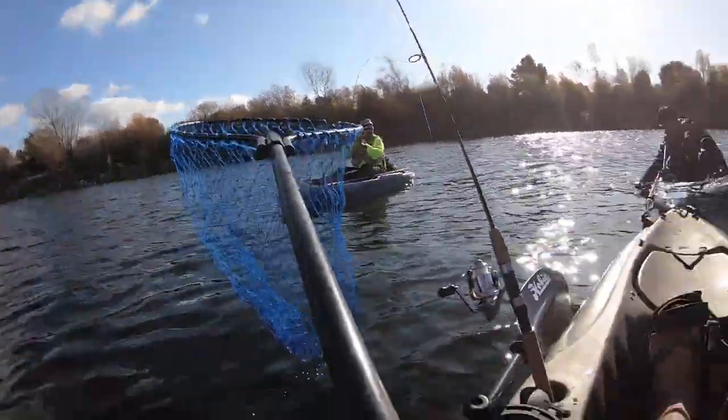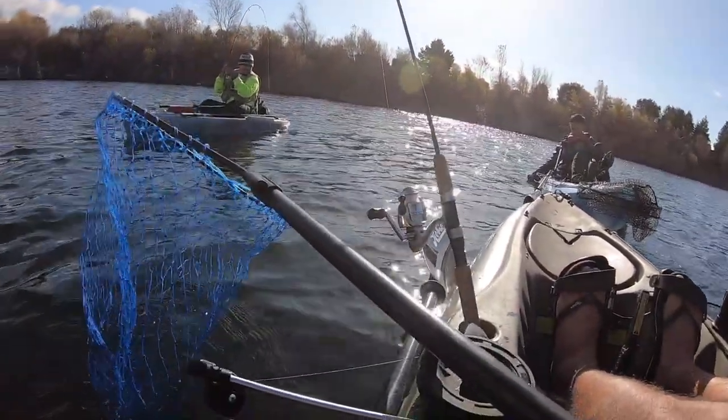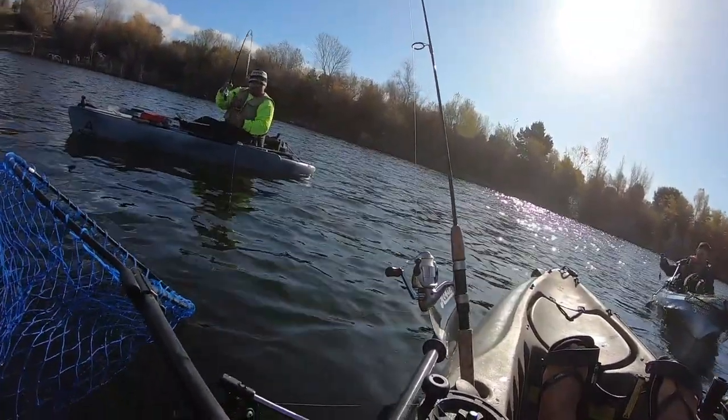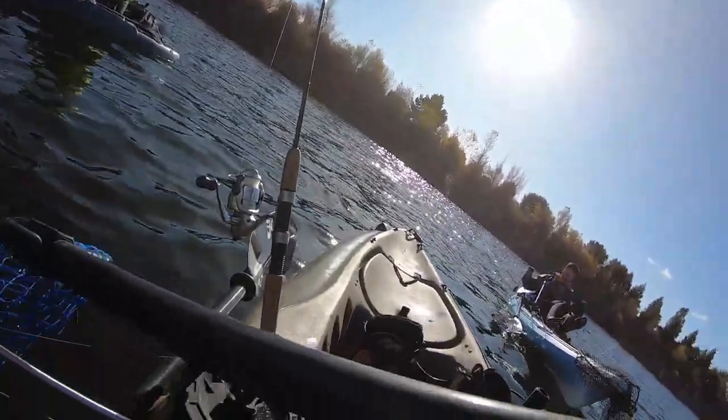It does look like a shark, man! Jesus! You sure it's not a shark? I don't know if you can try to nab it right there, right there. Oh damn!